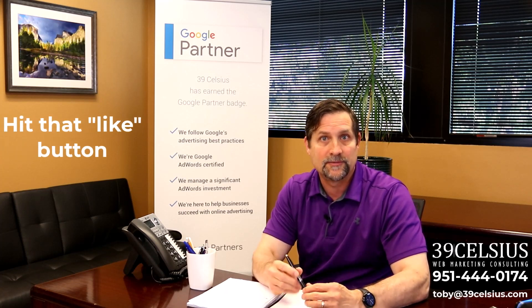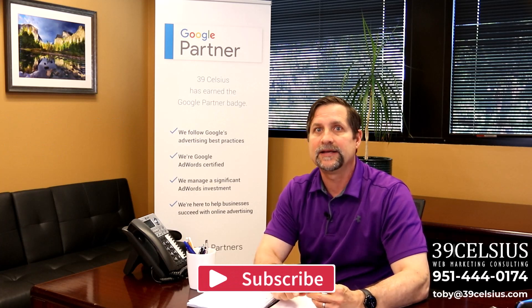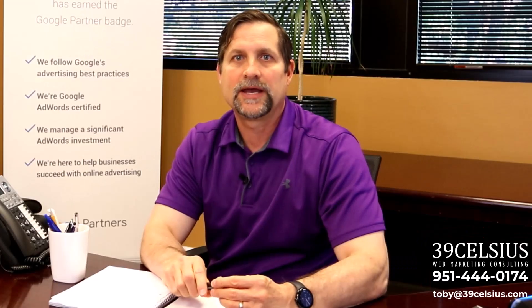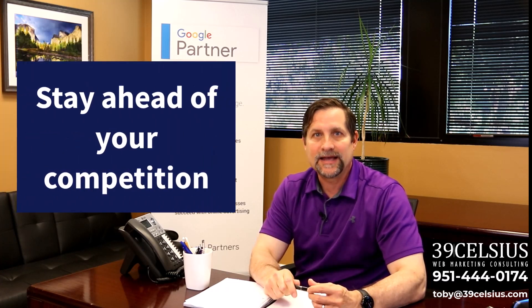Don't forget to subscribe to my channel for more actionable and insightful tips on digital marketing. And if you want to improve your business's digital marketing presence with increased leads, sales, and profit, reach out to me at toby@39celsius.com. Okay, back to the content.